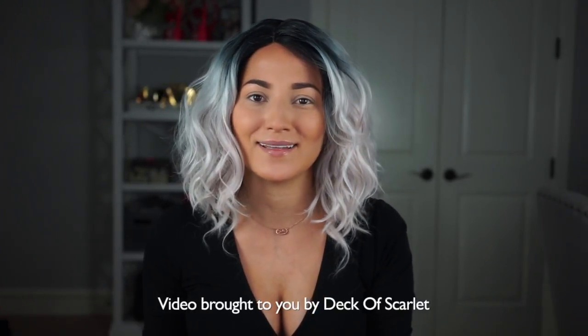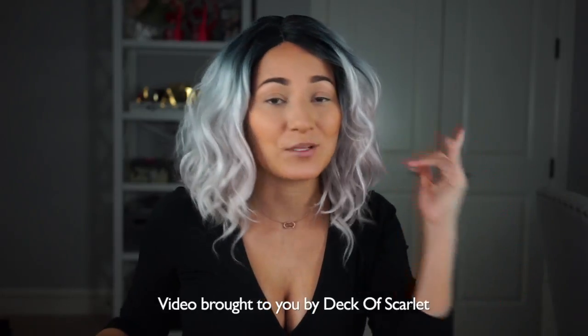Hey everybody, it's Jessica Amkalil and welcome back to my channel. Thank you so much for tuning in. Today I am diving back into Deck of Scarlet because their edition number nine palette just came out and it's in collaboration with Belle Jordan — she's so fierce, so awesome, she's on YouTube, check her out.